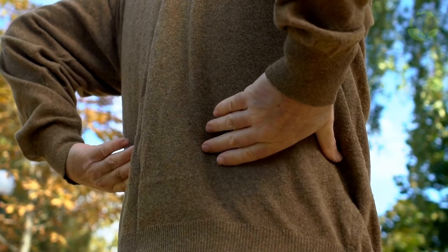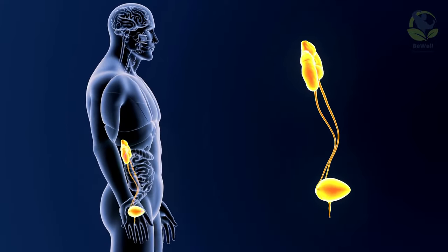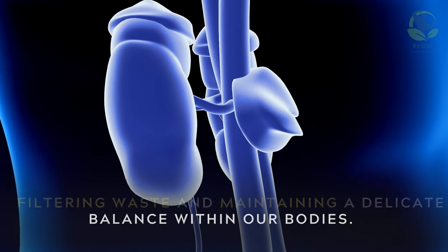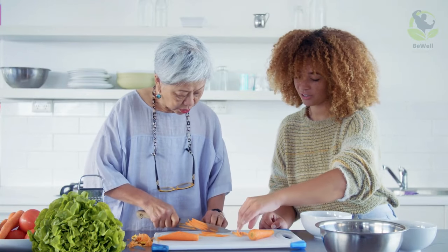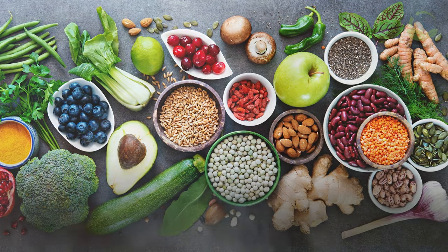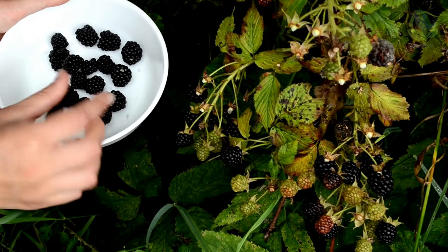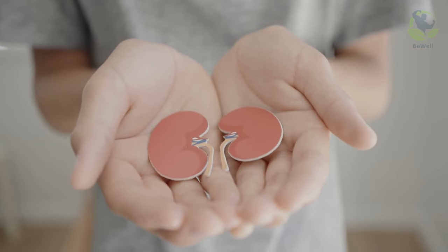In the quest for a healthier lifestyle, we must not underestimate the importance of our kidneys. These small, bean-shaped organs work tirelessly behind the scenes, filtering waste and maintaining a delicate balance within our bodies. They are a testament to the intricate design of our physiology, and by embracing a diet that supports their function, we can truly thrive. Our exploration of foods that can aid in kidney detoxification has unveiled a treasure trove of options, from the simplicity of hydration with water to the vibrancy of berries and leafy greens.